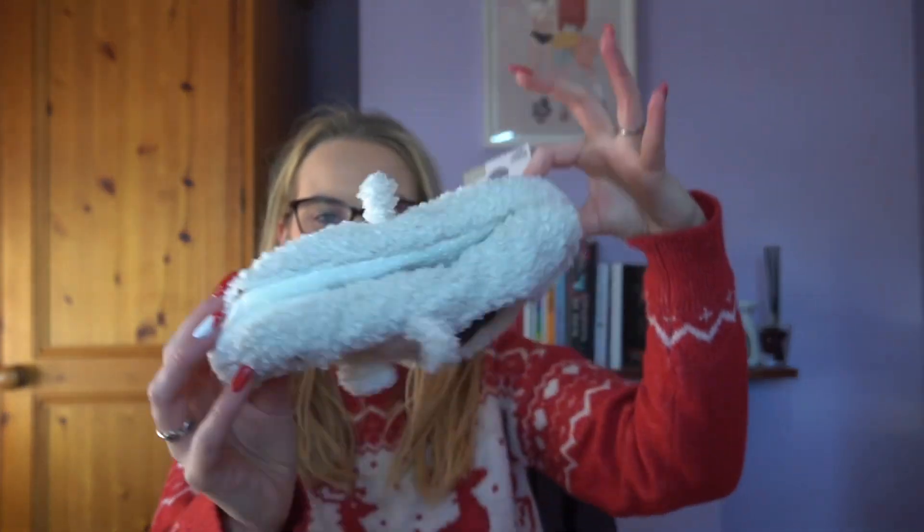I got these slipper socks — Winnie the Pooh! I'm absolutely obsessed with Pooh. I've probably said it before in numerous videos but I just love him. They were six euro.